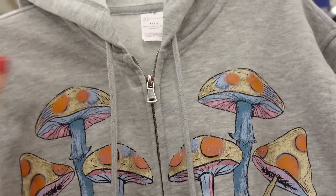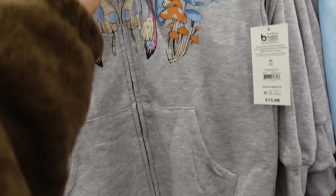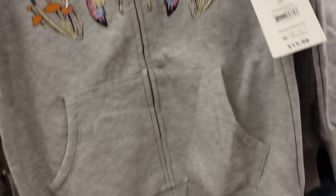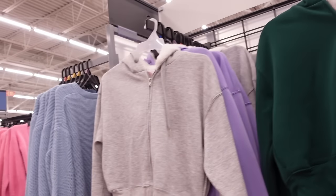Graphic zip-up sweatshirts from No Boundaries are super soft with drop sleeve, ribbed wrist, kangaroo pocket, ribbed bottom, and good length with a hood. Comes in mushroom, black with sun and moon, blue with butterfly, and camel — $15.98. Also seeing them in green and gray.